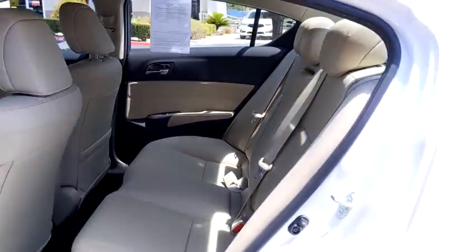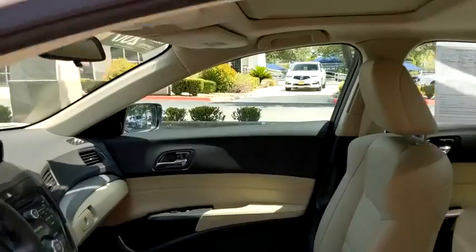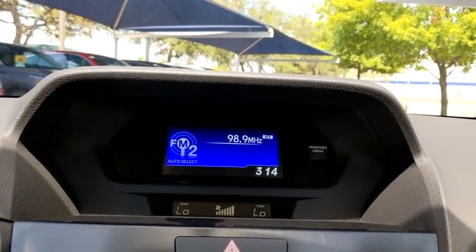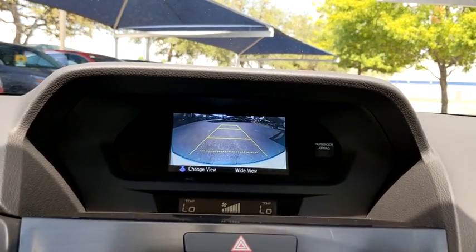Bluetooth, power steering, adjustable steering wheel, cruise control, floor mats, keyless start, aluminum wheels, four-wheel disc brakes, climate control, AM FM stereo radio, rear defrost, front-wheel drive.